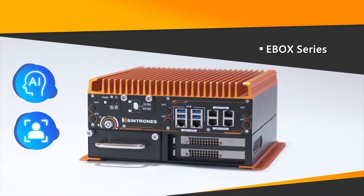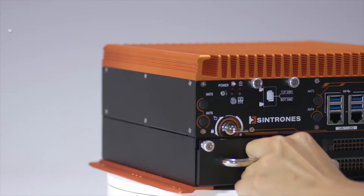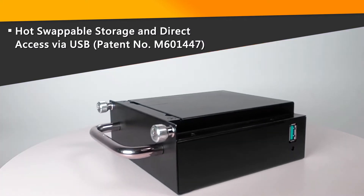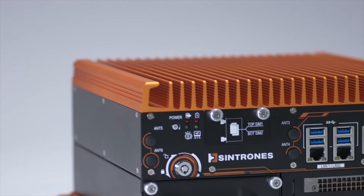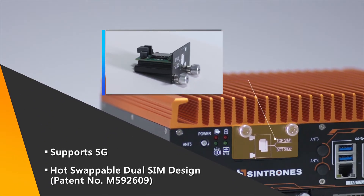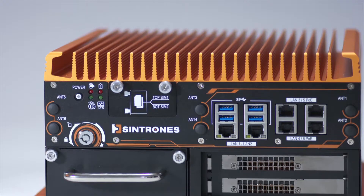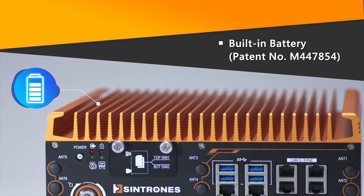Sintron's edge computing solution supports AI technology with enhanced image analysis capability. The specially designed hot-swappable SSD/HDD enclosure ensures data security and convenient data accessing. The patented 5G and LTE SIM design ensures efficient transmission over wireless networks, and the patented built-in battery design provides backup time for invaluable data.